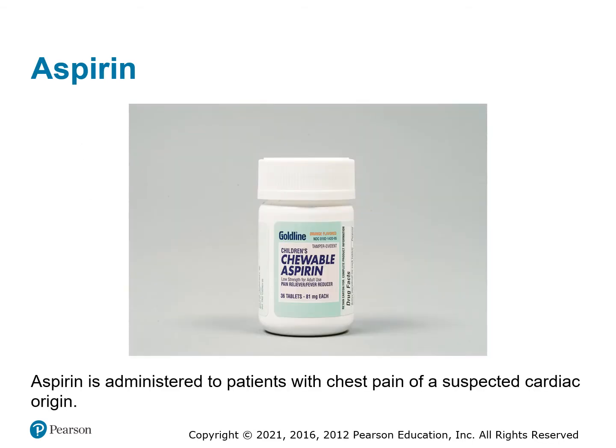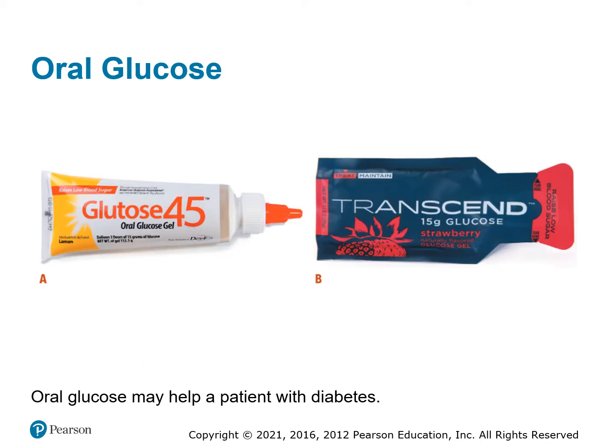Aspirin — let's talk about it first. It is given to anybody that is suspected of having chest pain caused by myocardial infarction. It is a drug that will actually reduce the clotting factors in the blood and help solve the problem that's causing the myocardial infarction.